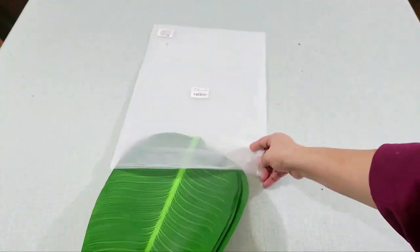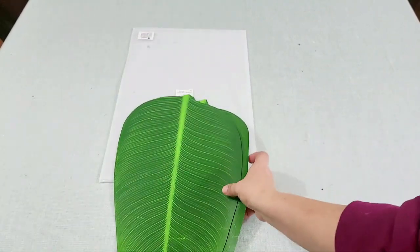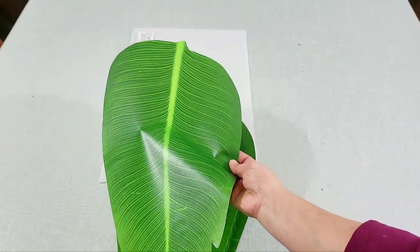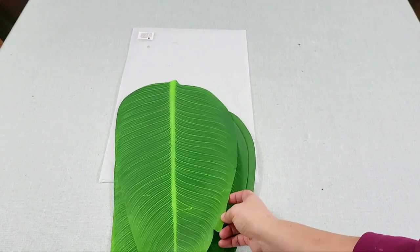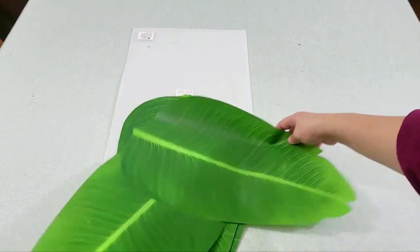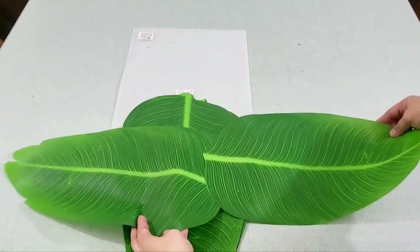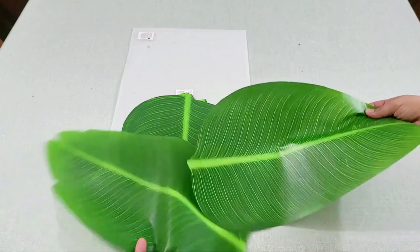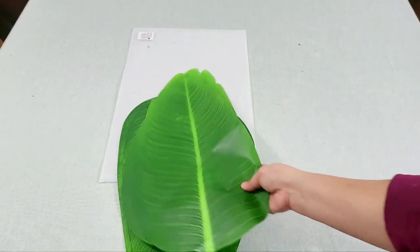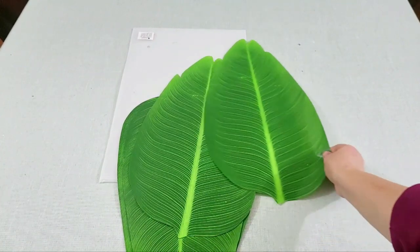Next are these artificial banana leaves that can be used as a table runner or placemats for Hawaiian or tropical tablescapes, but we will use them for our boodle fight. I got them from Amazon and they are non-toxic. Sometimes the Asian market runs out of frozen fresh banana leaves, that's why I got them, and they can be used over and over again.